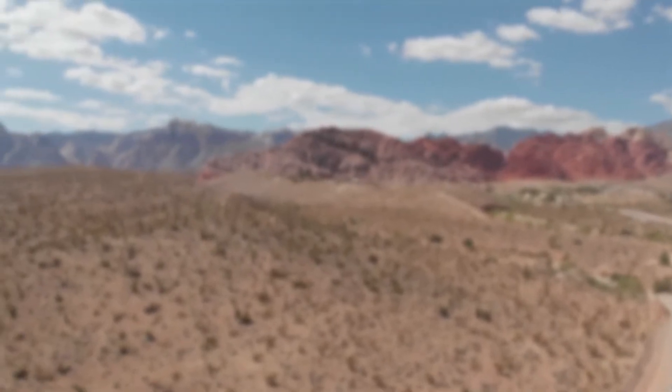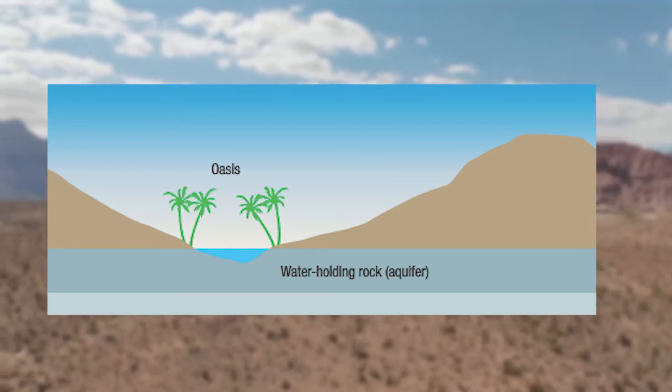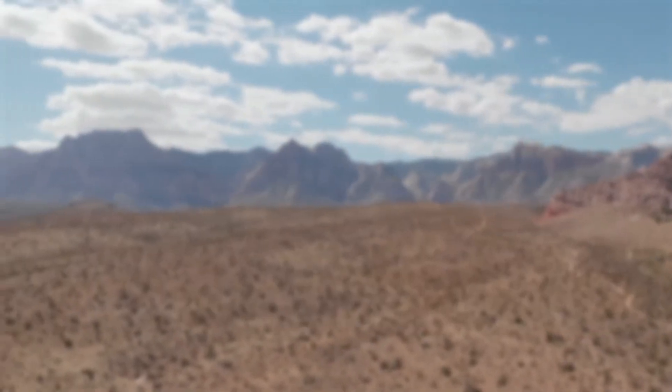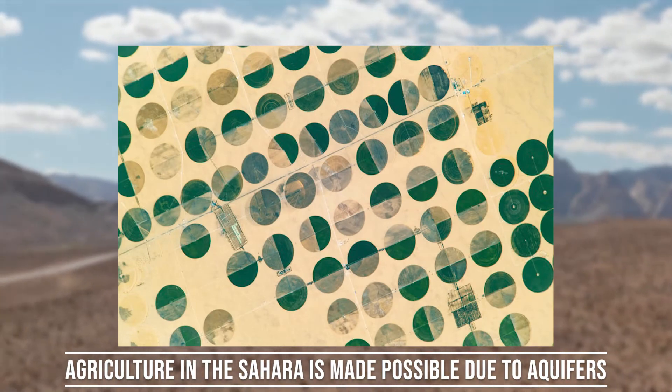Now, thanks to modern technologies, humans have been able to tap into water reservoirs deep underground known as aquifers. Due to global warming, rainfall has become less predictable than ever in the Sahara, making tapping into the aquifers ever more important.